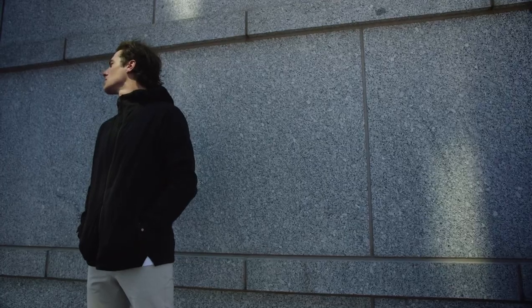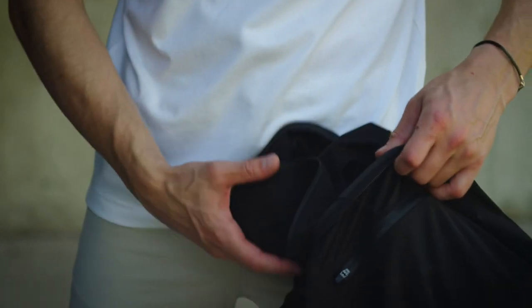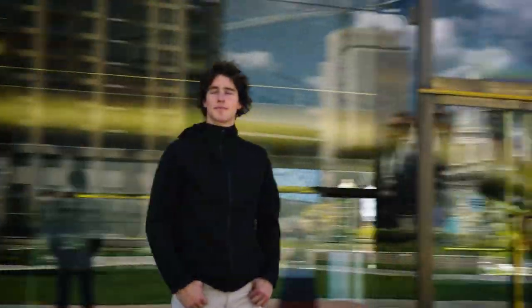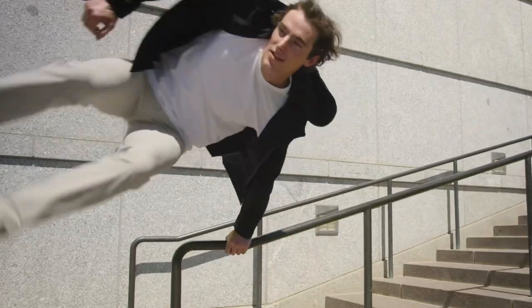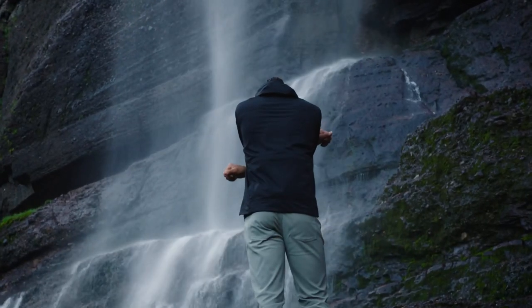Effortless, easy to wear, easy to adjust, easy to pack, and easy to carry. A rain jacket that is minimal, but by no means simple, with incredible breathability for comfort, unprecedented range of motion, a quiet matte exterior, and dependable weather resistance.